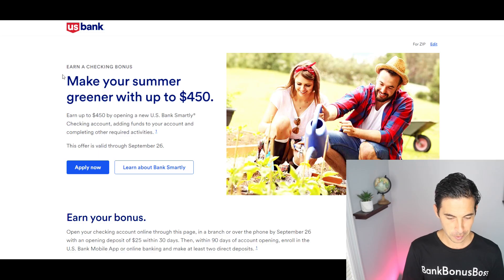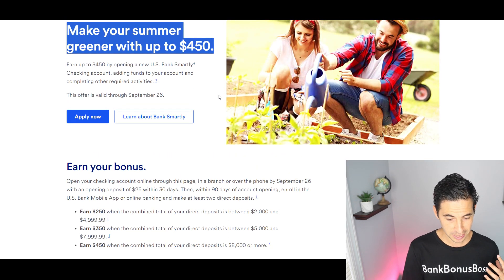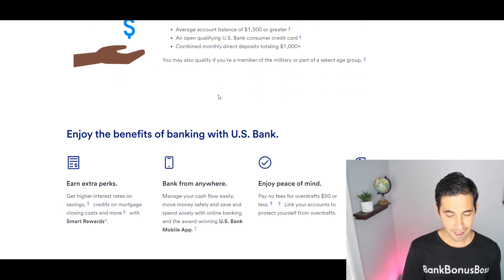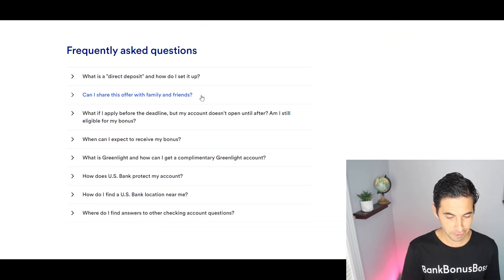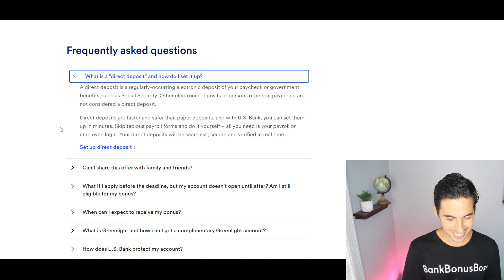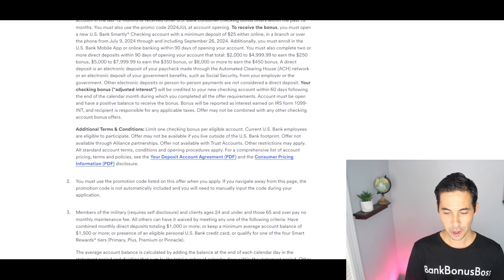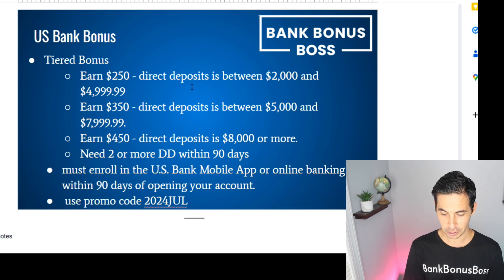So this is a tiered bonus. Let's look at the offer page — we got the 'Make Your Summer Greener with up to $450.' We got the Apply Now button and the promo code. I have the direct link to this offer right below this video. We got some FAQ, especially about direct deposit, and then we got the fine print. Let's get into the tiered bonus and how you could get up to $450.